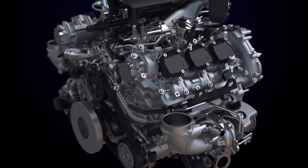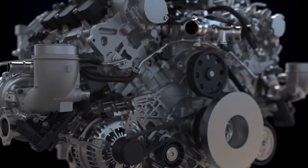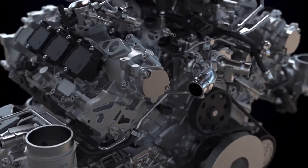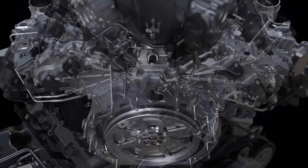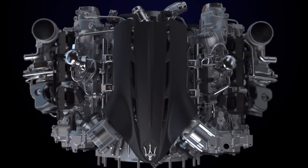Confirmation that the idea was feasible came in 2017 with the filing of the international patent. And in January 2019, in response to the results presented, we were awarded the budget requested for the industrialization of the new family of V6 engines with the new technology, exclusively for Maserati.